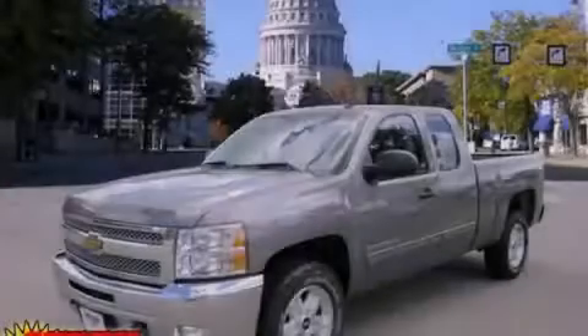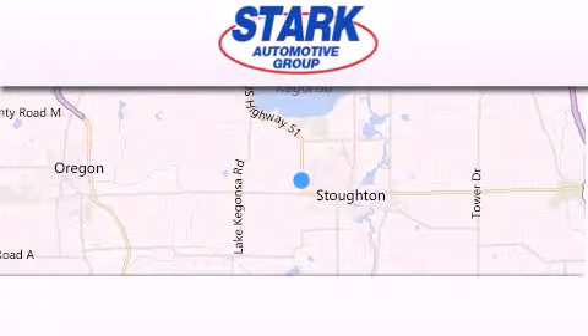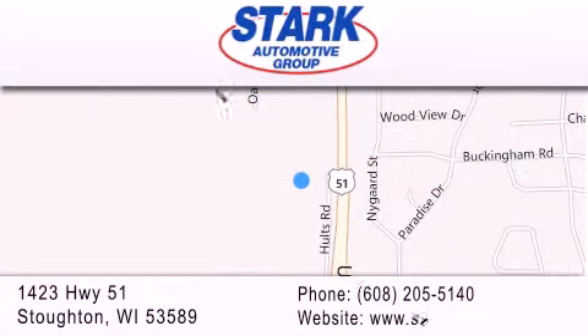Please call today to reserve this vehicle for a test drive. Stark Automotive is located at 1423 Highway 51 in Stoughton. Our goal is to exceed all of your expectations to ensure that you'll return for future visits.